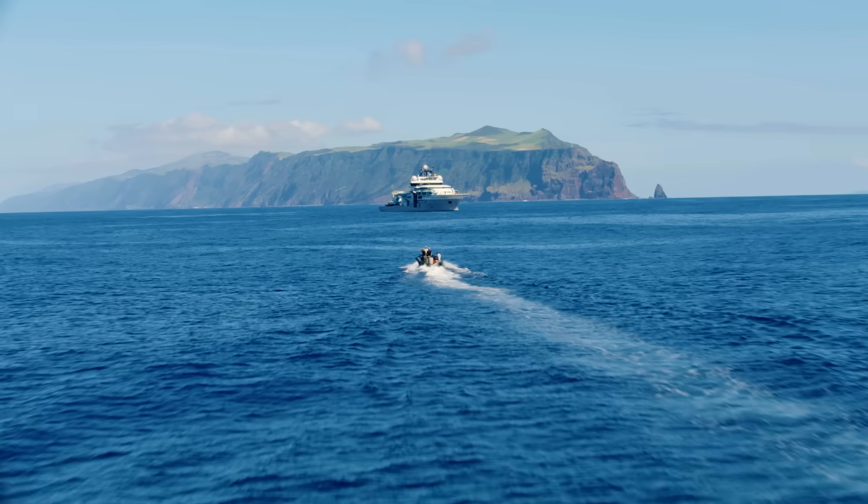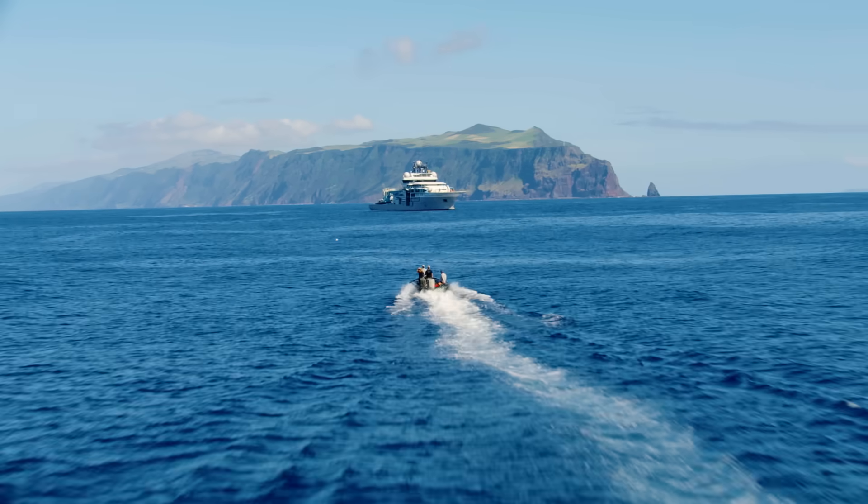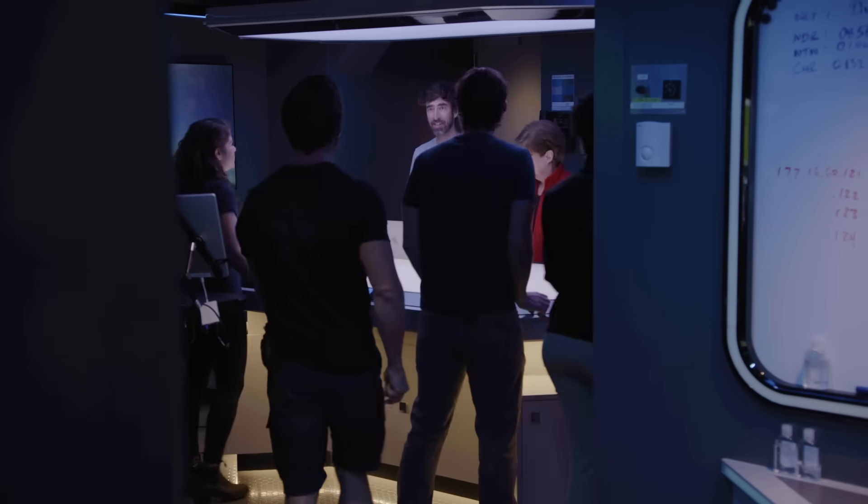OceanXplorer, this is Eagle Ray. We have one tag deployed. We successfully tagged a whale in record time.